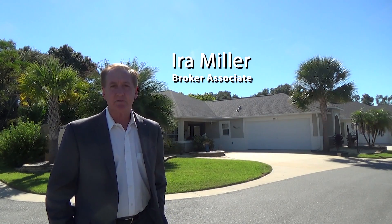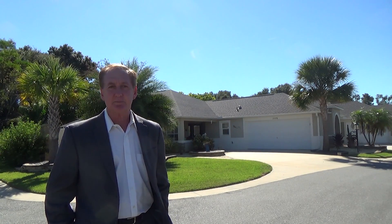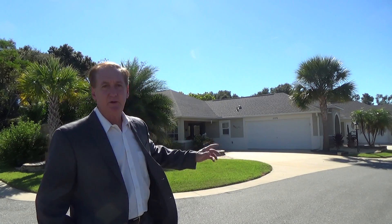To stay up to date, hit the subscribe button and the bell icon. Hi everyone, Ira Miller here with ERA Grazard Real Estate, The Village's Expert, coming to you from my newest listing.